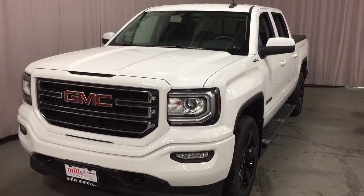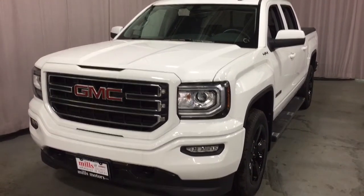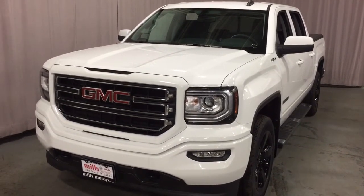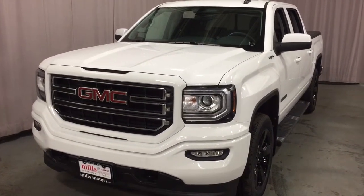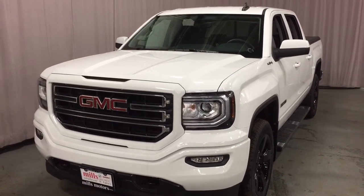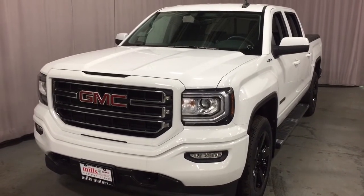And that's a look around the 2018 GMC Sierra 1500 SLE, four-wheel drive crew cab. It's the Elevation Edition with the painted black aluminum wheels and the soft tonneau cover, among other things. Want to give this one a test drive? Come on down to Mills Motors at 240 Bond Street East in Oshawa, where we always do whatever it takes.